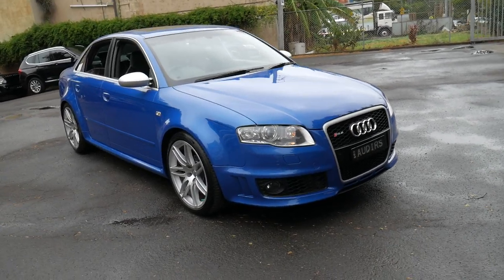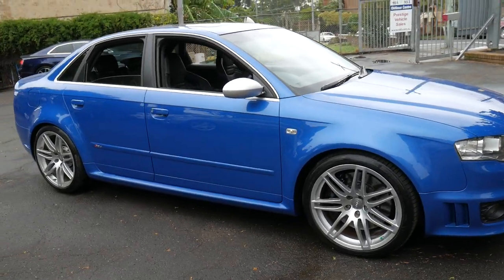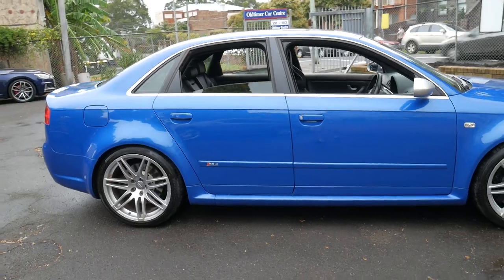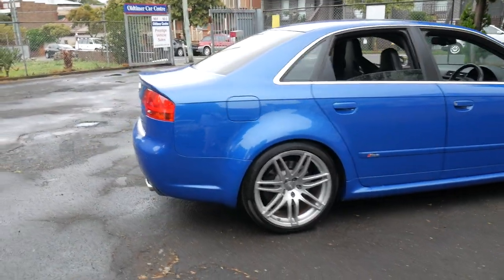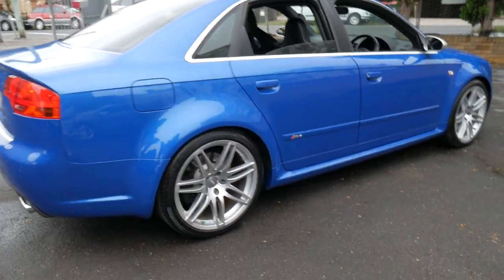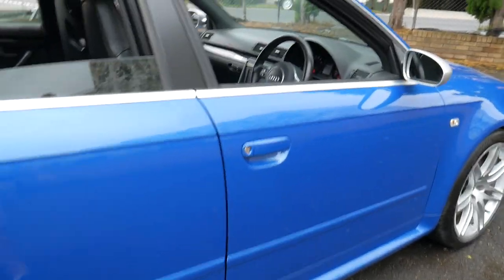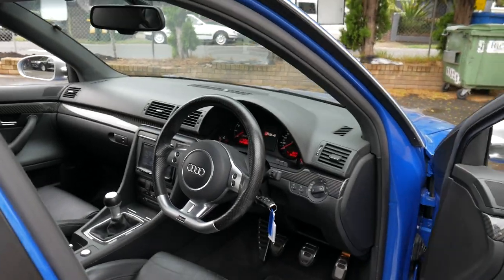Welcome to the Old Timer Centre. My name is Philip Tarrant and I'm going to be talking to you about this 2008 Audi RS4. It's done just 86,000 kilometres since it was new. Being a 2008 model, it is the B7, and it's in particularly good condition as you would expect from a car with 86,000 kilometres.